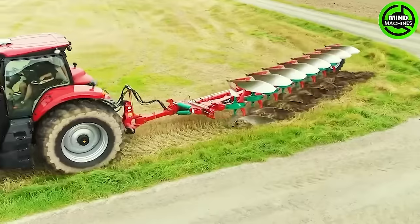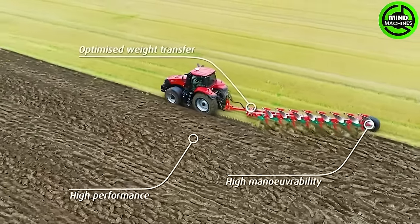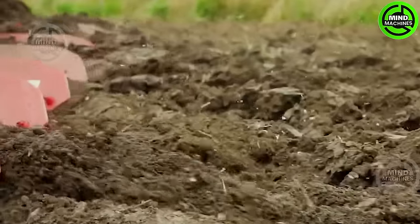The plows are evenly distributed and crafted from reliable materials, ensuring effective cultivation that transforms compacted soil into a more aerated and friable texture.